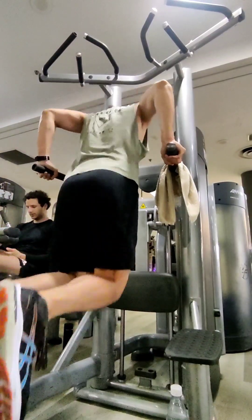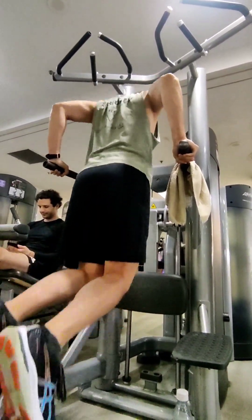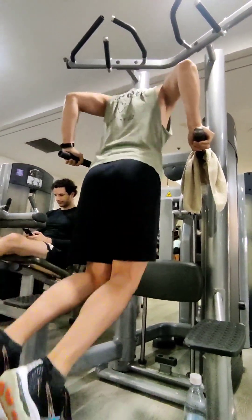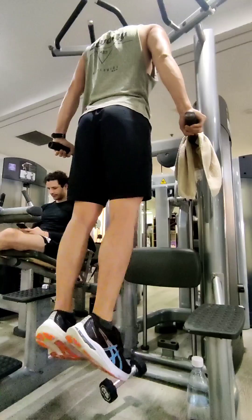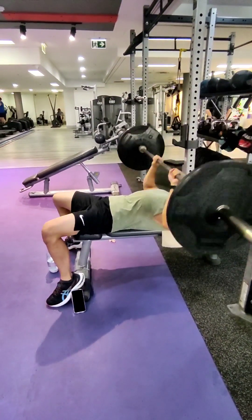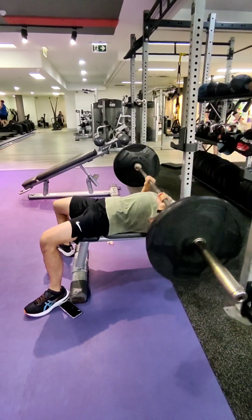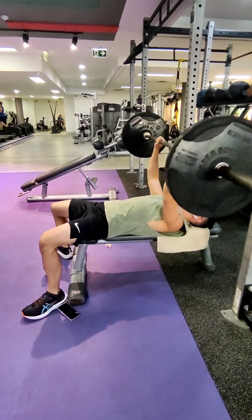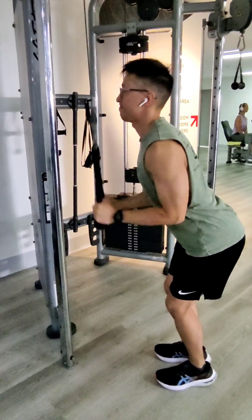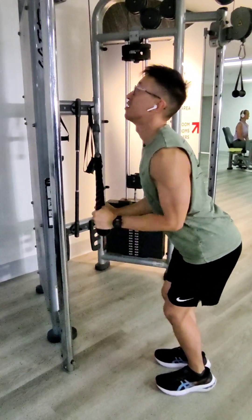After cable flies I moved into dips. I'm putting a two kilo dumbbell in between my legs as progressive overload — I think next time I'll move to four kilos. I did that three times, 15 reps, followed by close grip bench press. I increased the weight here and reached up to 15 kilos on each side, about 50 kilos total. I struggled a bit, so I'll keep it at that weight until I can do 12 reps comfortably by myself.